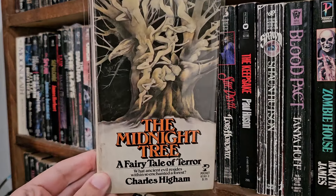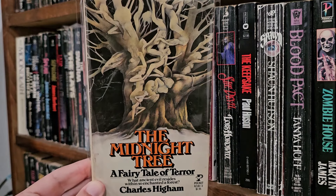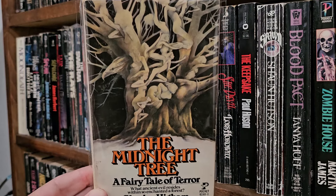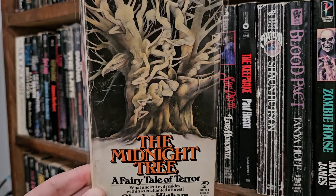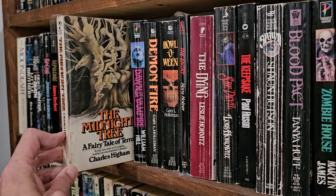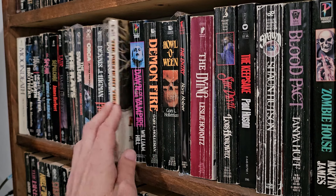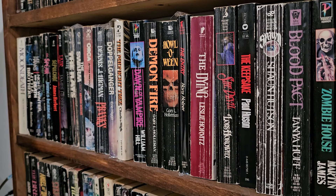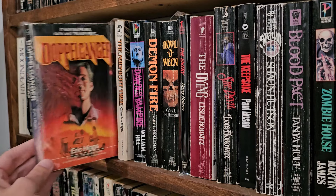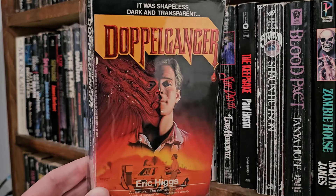So we got The Midnight Tree: A Fairy Tale of Terror, Charles Higgum. I was so excited — I bought this off ThriftBooks. I just liked the idea of a fairy tale horror book. But the whole first chapter was nothing but this couple arguing, like for the entire beginning of the book. I was just like, I don't want to read this. I put it back unfortunately. I hope I get back to it. I hope it turns around.